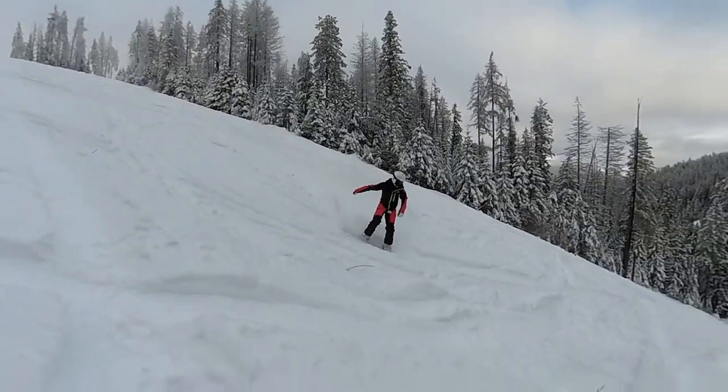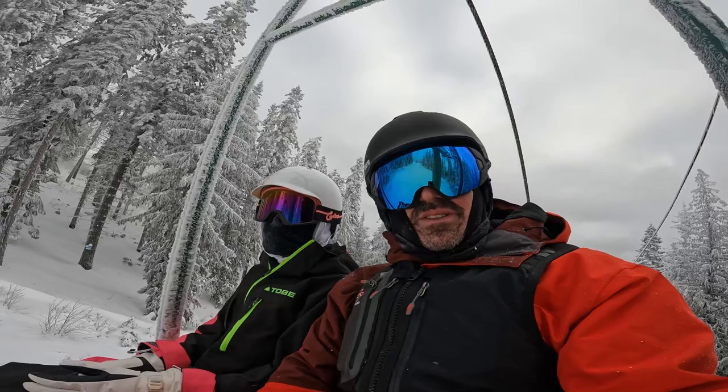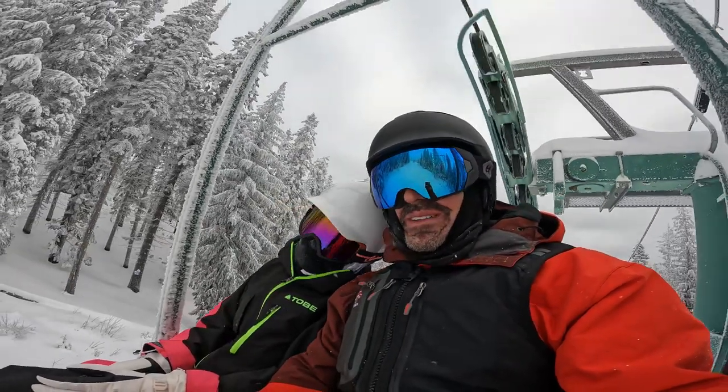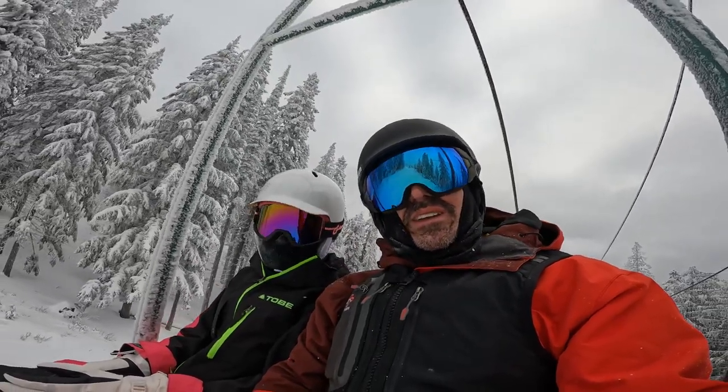Thunder pow! Super hype — there's not many people here, chairs are empty, it's a holiday. I think we made a good decision coming out on the little mountain tour. Let's go see more of 49 Degrees.